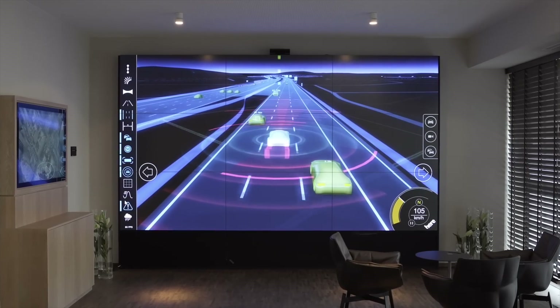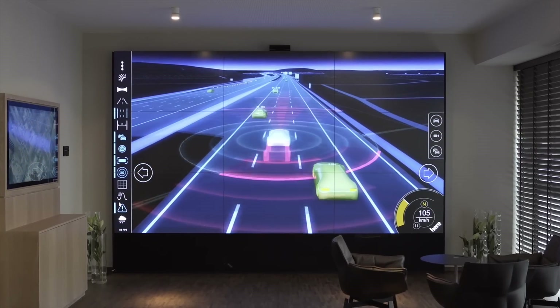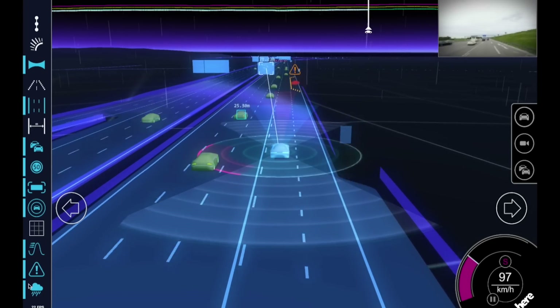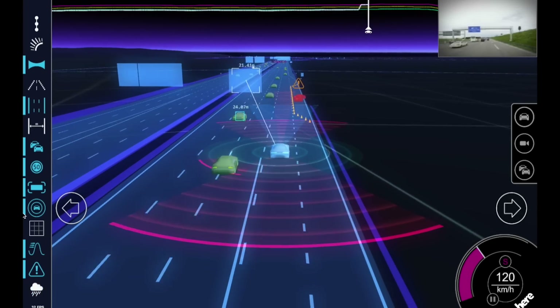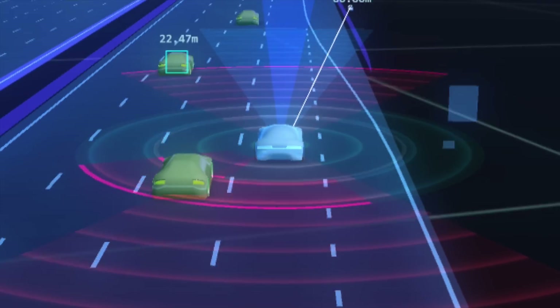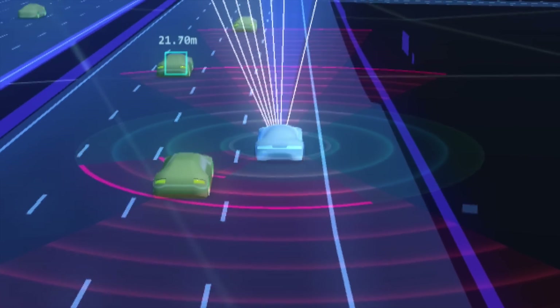The next layer is the activity layer. This layer is all about understanding dynamic events in the road network as they happen — anything from traffic to lane closures to accidents, any dynamic event that would impact the driving strategy of a vehicle.